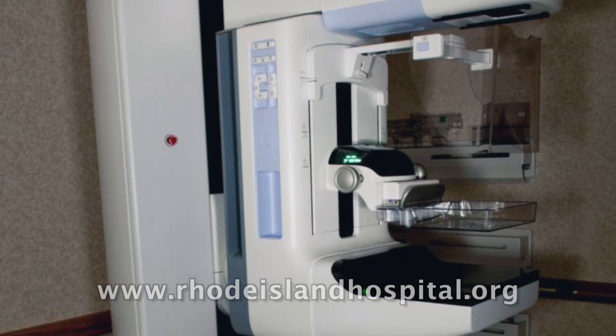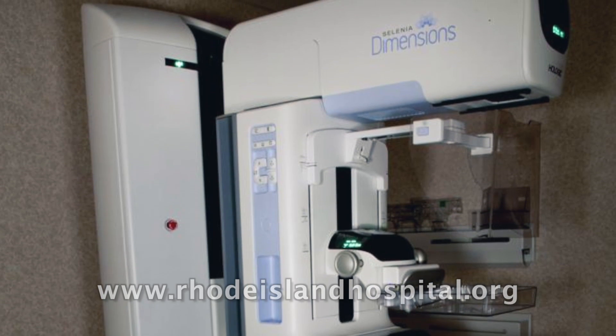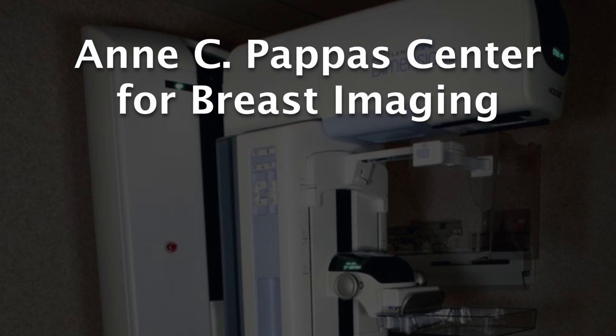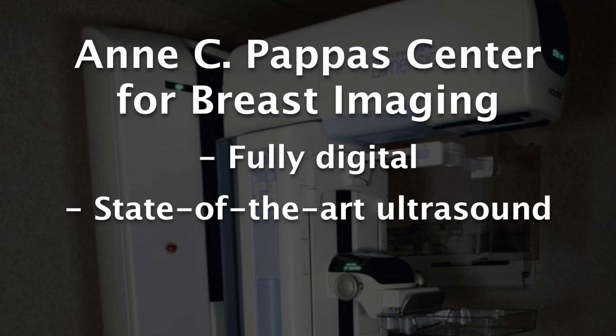We're very excited to have 3D digital breast tomosynthesis, but it's just one of many capabilities that we have at the Pappas Center that are state-of-the-art. We're a fully digital center with state-of-the-art ultrasound equipment and a 3D MRI capability for breast MRI.